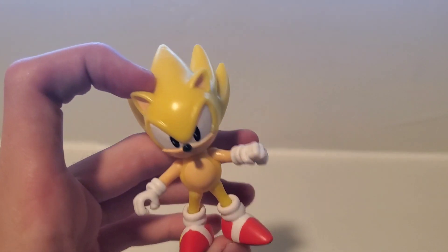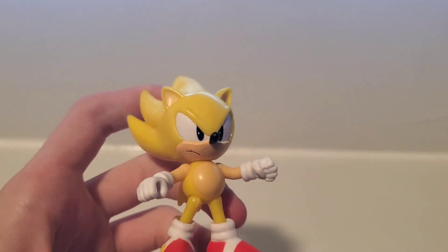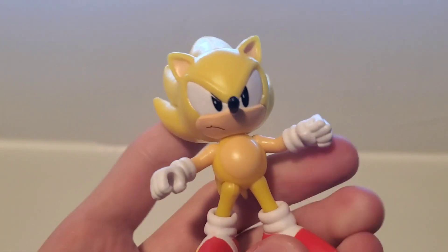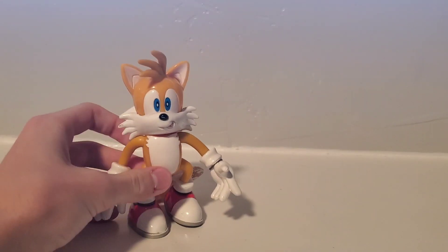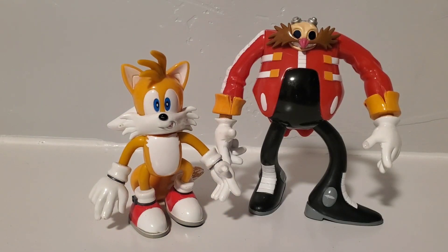Starting off with the haul, we have the classic Super Sonic figure from Jacks Pacific. Still haven't found Amy, Knuckles, or Eggman, but I got him a while ago. Next up we got the Toy Island Tails and the Toy Island Eggman, which I got a really good deal on.